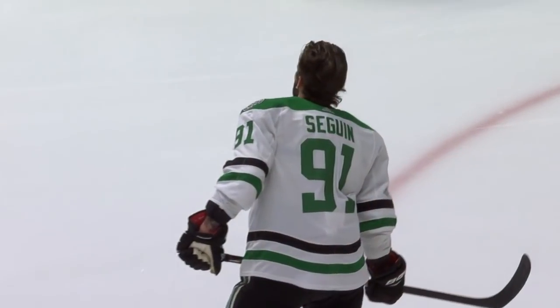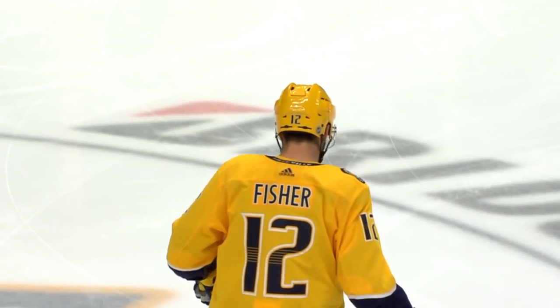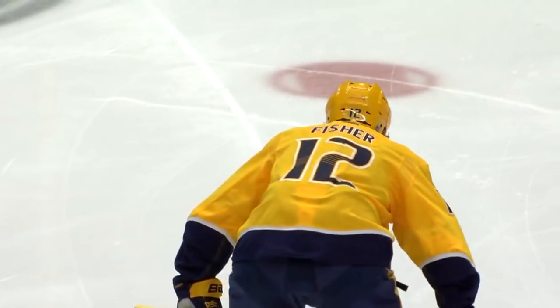Tonight, the Dallas Stars are in town to take on the Nashville Predators. Mike Fisher continues his comeback tonight. This will be his first game on home ice.